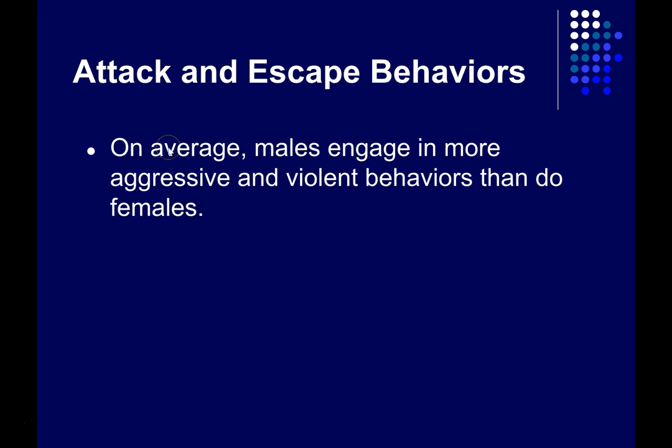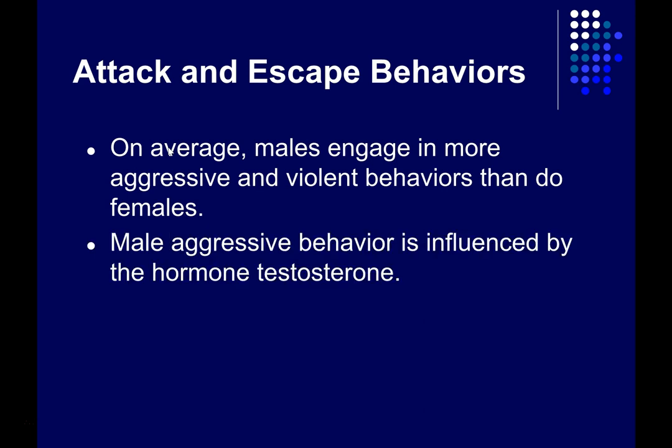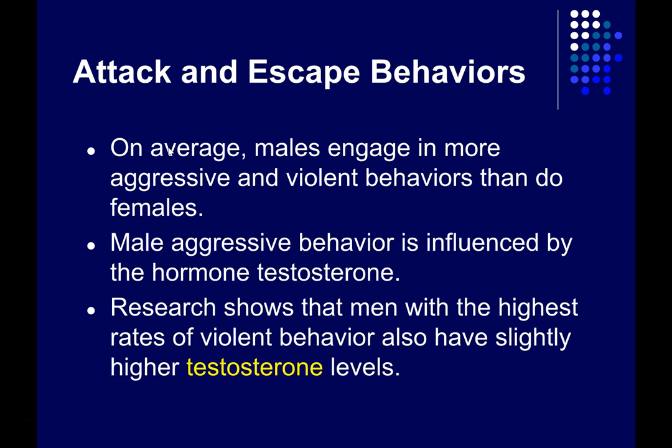On average, men engage in more aggressive and violent behaviors than females, and young men engage in more aggressive and violent behaviors than older men. This increased aggressive behavior is almost certainly at least partly related to the hormone testosterone. Men have more testosterone, and young men have more testosterone than older men. Even among men of the same age group, there's a relationship between testosterone levels and aggressive behavior.